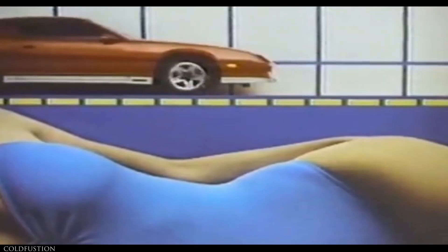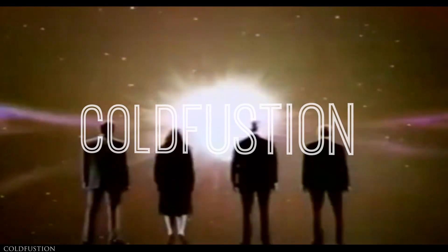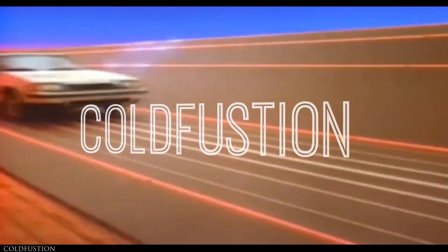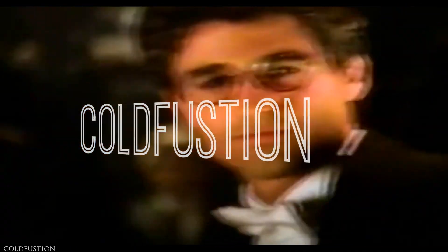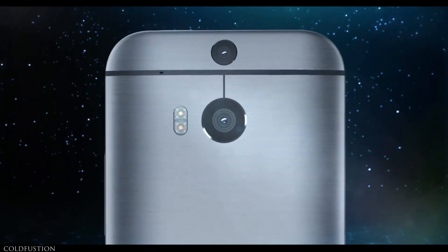You are watching ColdFusion. Hey, welcome to another ColdFusion video. Dagogo here.